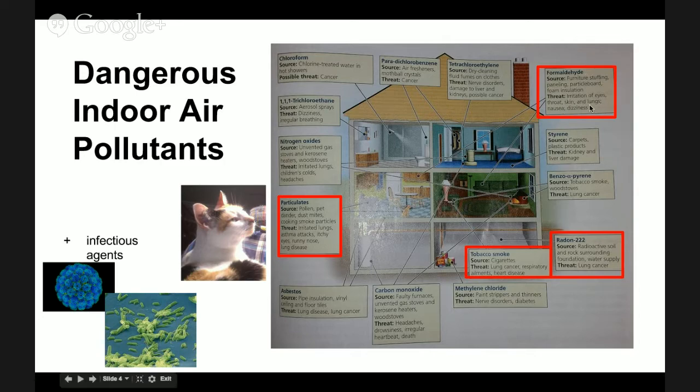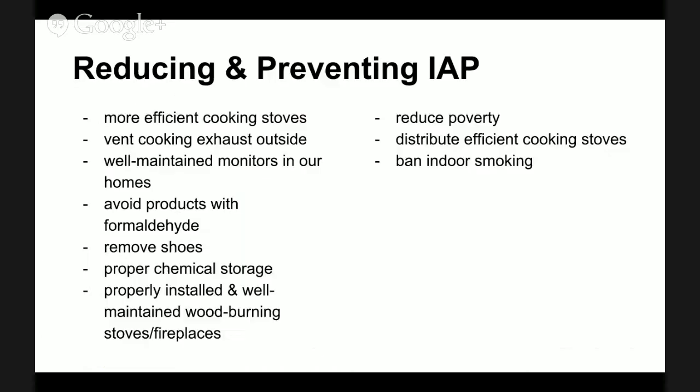Formaldehyde is found in a lot of furniture, stuffing, paneling — like the stuff on your walls, floors, and ceilings — particle board, and foam insulation. It can irritate a lot of our tissues, like our eyes, throat, skin, and lungs. It can cause nausea and dizziness.